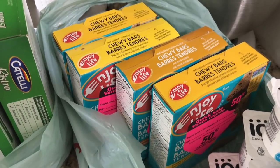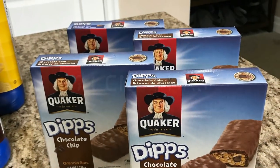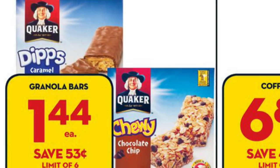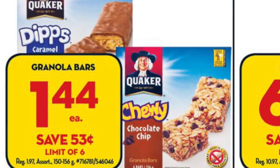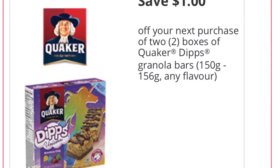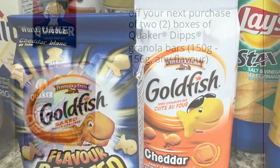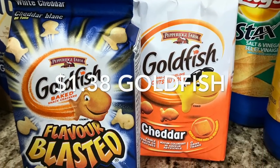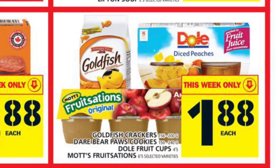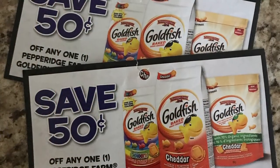The Quaker Dips worked out to only 94 cents per box — I price matched a Giant Tiger ad and used a coupon saving one dollar when you buy two from TastierRewards.ca. The Goldfish worked out to only $1.38 this week; they're on sale at Food Basics for $1.88, and I had a 50-cent tear pad coupon I'd found previously.